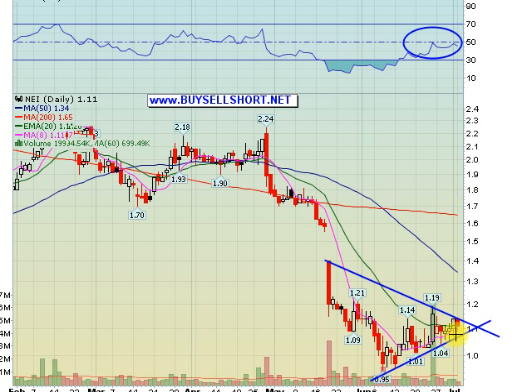Another one is NEI, consolidating very, very tightly here. You have two decisions: you can buy a break of 114, or wait for a break of 121. I'll definitely be adding to my position on a break of 121, especially if it comes on volume.